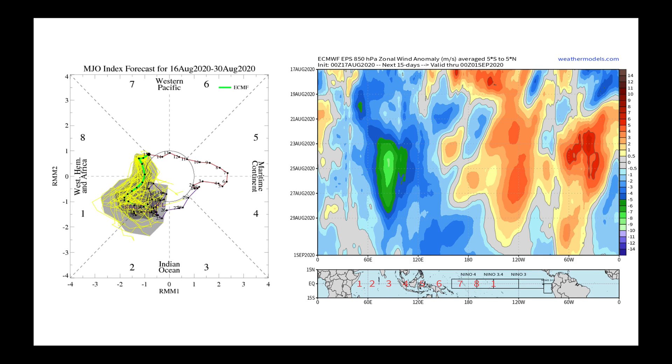Now I'm going to talk about some bigger picture things I'm watching. In last week's videos, we discussed how the MJO, after spending the end of May all the way through the end of July in phase one and two, came out through phase three, four, over into phase five, six, and is now currently sitting right here. The models are predicting the MJO to go back into phase one and two.